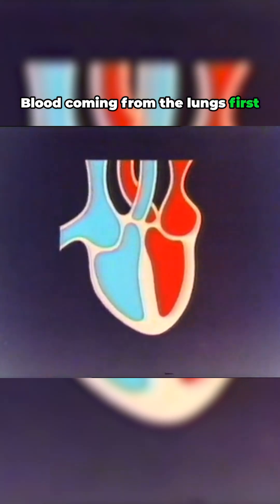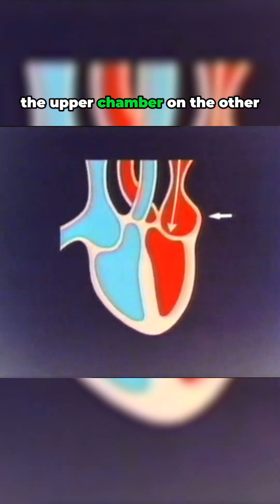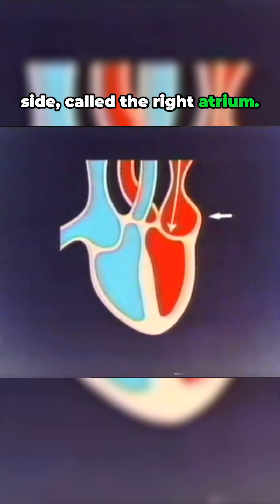Blood coming from the lungs first enters this chamber, called the left atrium, while blood coming from the rest of the body enters the upper chamber on the other side, called the right atrium.